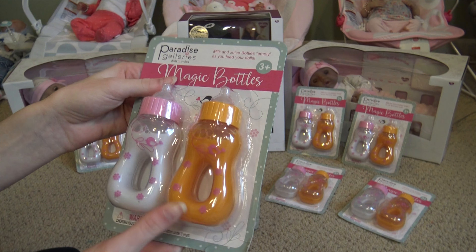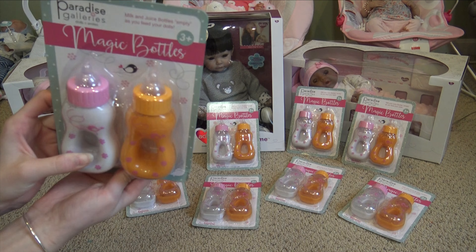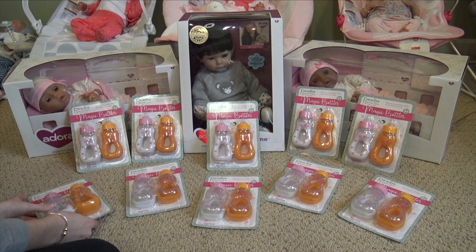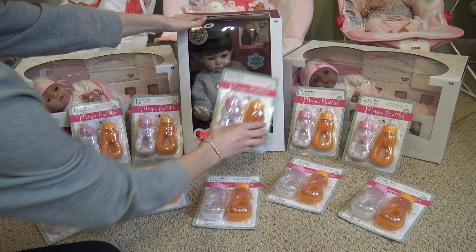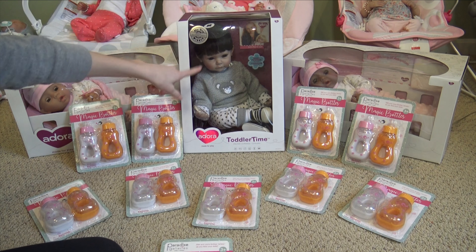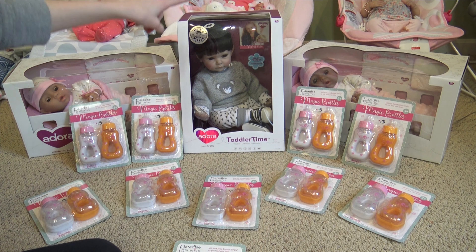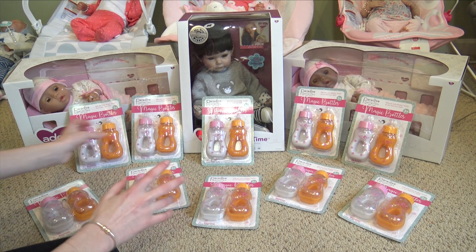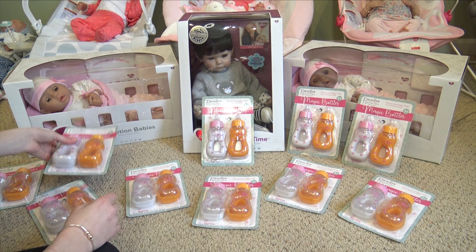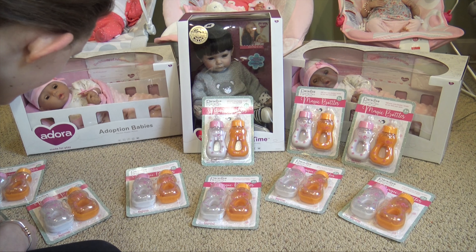Paradise Galleries sent me 10 of their brand new magic bottles recently, sometime last week, so I have 10 of these — we're gonna be doing giveaways with them. And then Adora just sent me this really cute Toddler Time boy. He is so cute, I saw him at Toy Fair and he's just adorable — he has such a sweet little face, I love his outfit too.